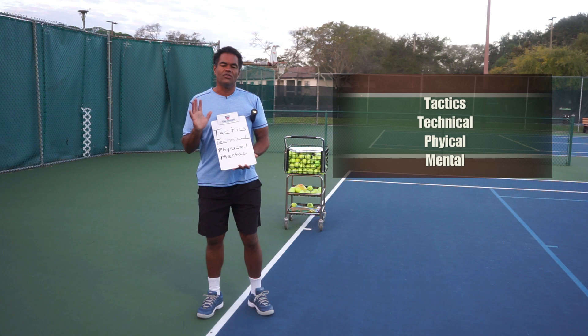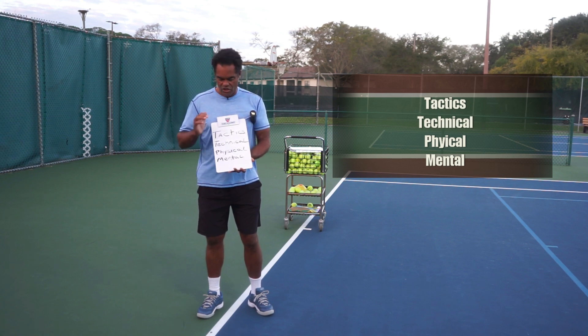So we really need to understand all these parts — all four parts. So we need to start off with making sure we have tactics.